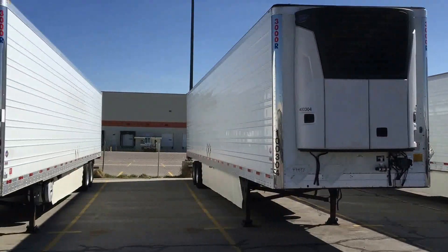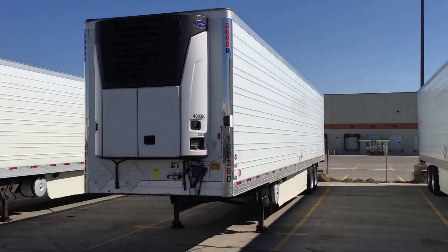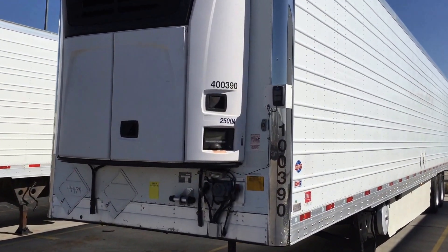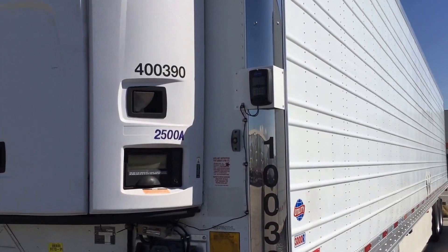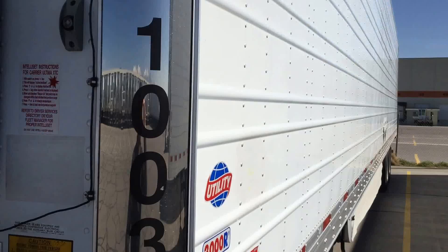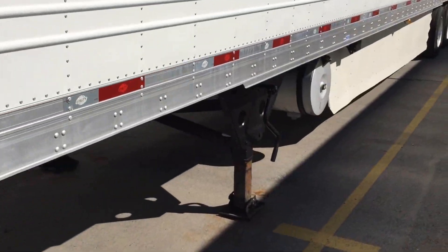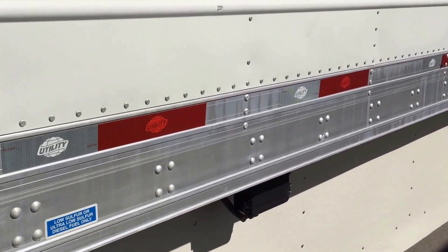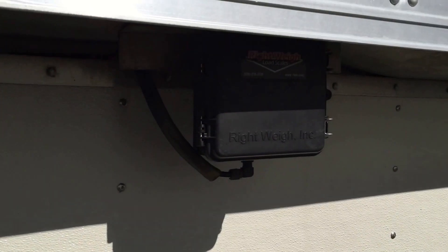They have Carrier 2500A units on them, stainless steel front corners, they've got the Hendrickson tire inflation system light here, corrugated side skins, and they do have the right-way scale mounted under the rail.